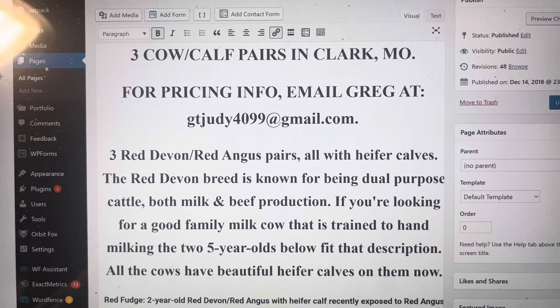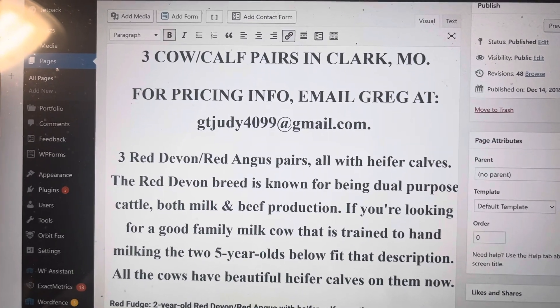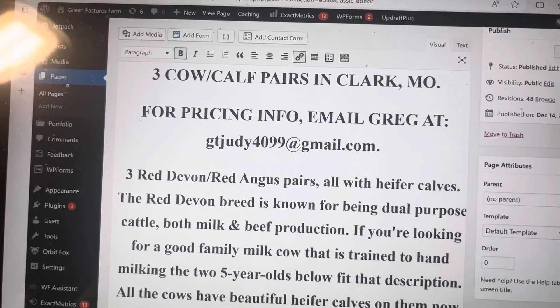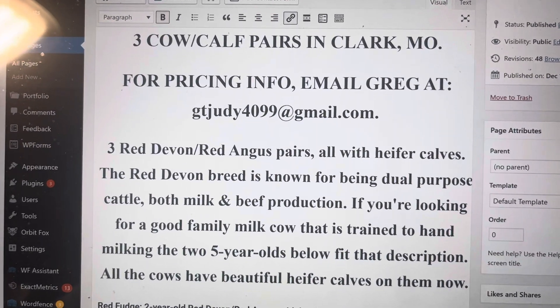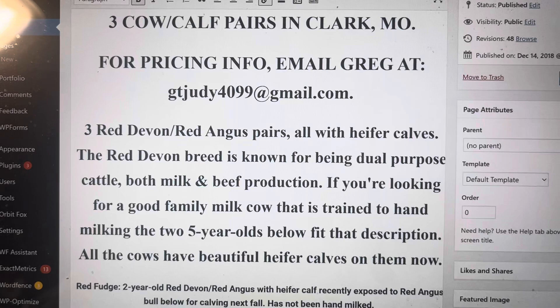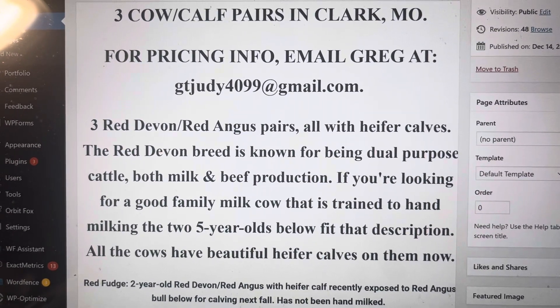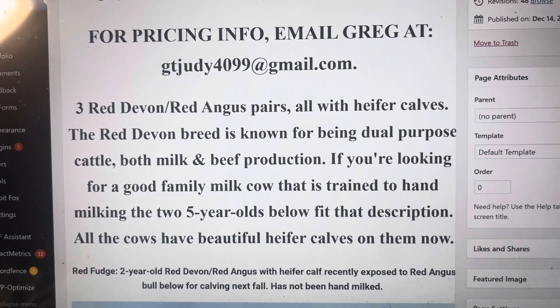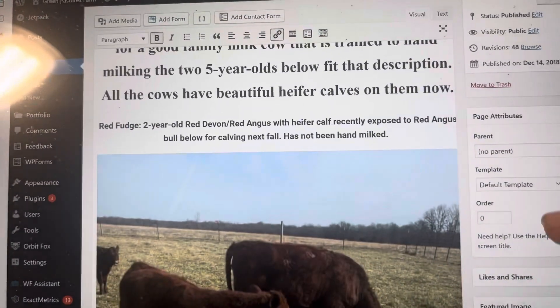Good day, folks. This is Greg Judy at Green Pastures Farm. Today I wanted to do a highlight. We had this listing put on here a couple days ago, and these are three Red Devon, Red Angus pairs. They've all got heifer calves on them, and two of them are bred to calve in next year — I believe it's in the spring.